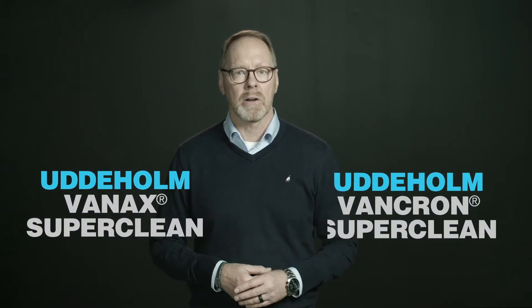Hello, my name is Jan-Ubi Eriksson. I'm the product manager of components at Uddeholm AB in Sweden. I will talk to you about Uddeholm's nitrogen-alloyed steel grades, Vanax and Vankron.